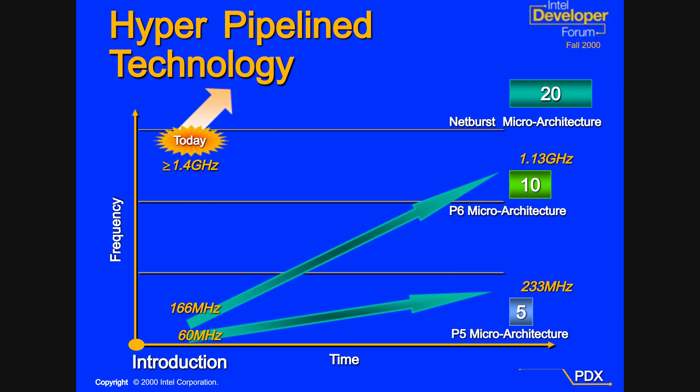The idea behind Netburst was quite simple: continue to push clock speeds even further. Intel did this by deepening the pipeline from 10 stages to 20 stages. What this does is reduce the amount of work a CPU has to do in each step of the pipeline, which allows it to run faster — but it also gets less work done in each step.